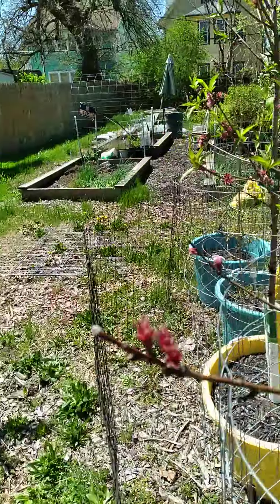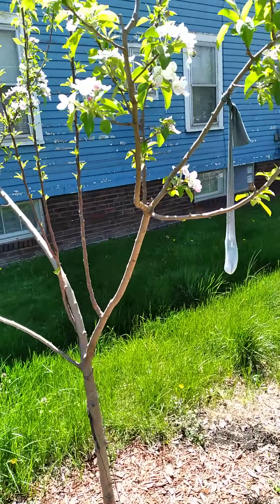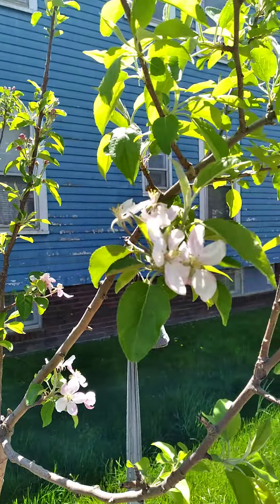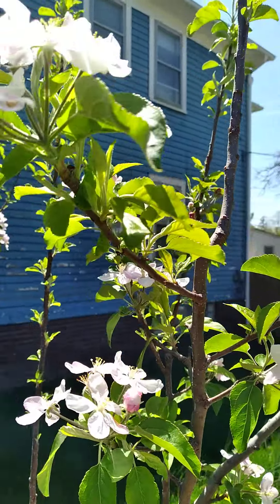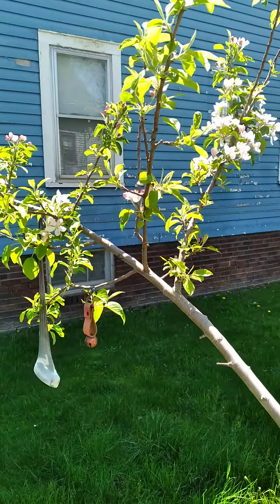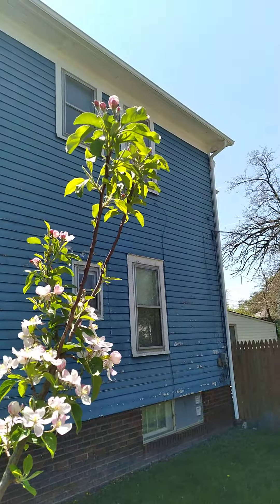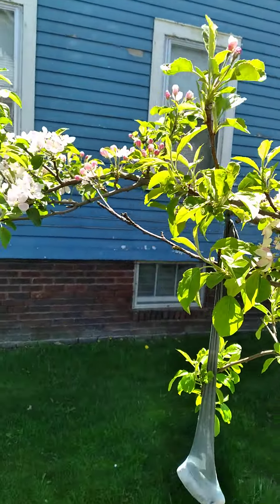And over here is my Honeycrisp, and look at this — we got a Mr. Bee in there! Yep, they're flying around buzzing, and it's loaded too. I got blossoms all over this bad boy. It's absolutely gorgeous and the bees are enjoying them too. Look at there — oh my goodness, they're all over the place.